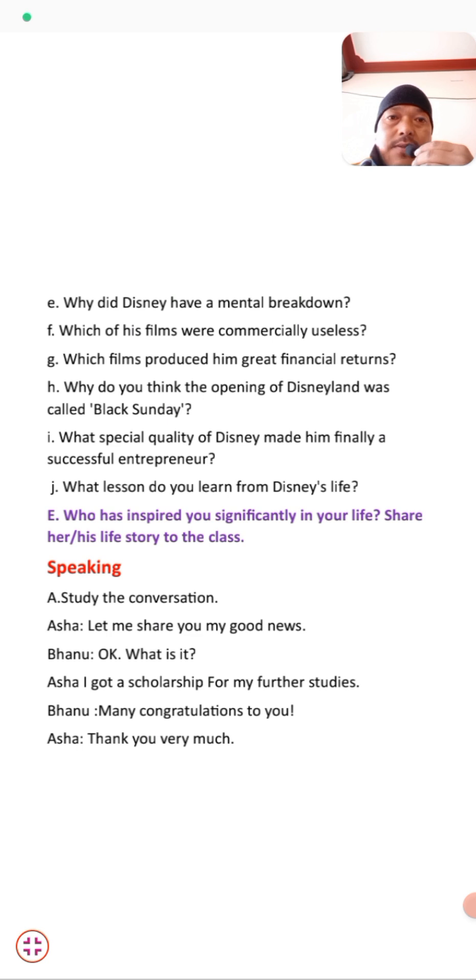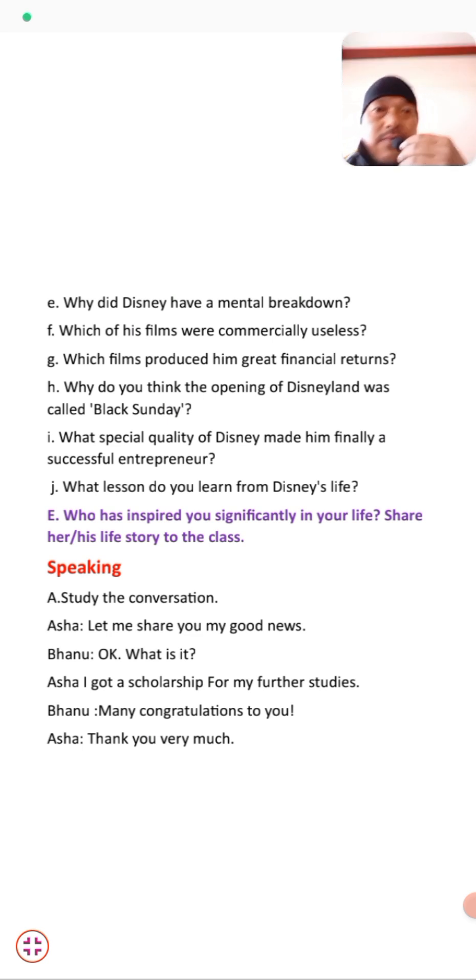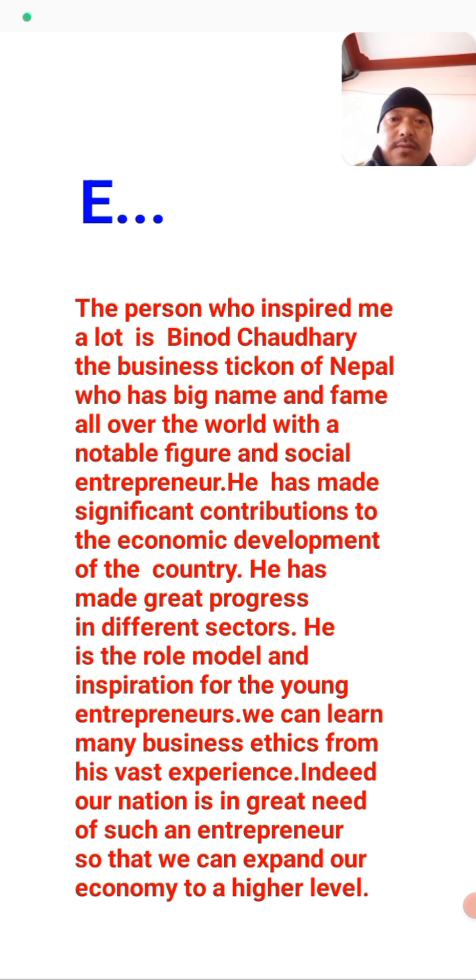I have written the answer for this one. I have written an inspiring story about Bino Chaudhary, who is a business tycoon of Nepal, our country. He is a young, very rich entrepreneur of Nepal and a great entrepreneur of our country. I have written a few words about him. This person really inspired me — I am inspired by his struggle, his technique of doing business, and more.